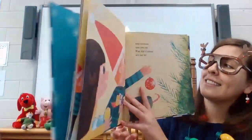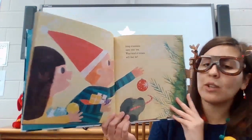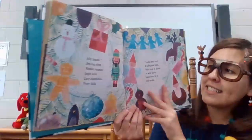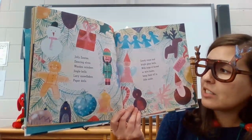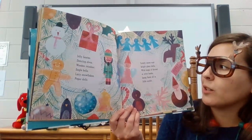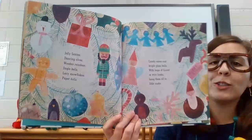Next, hang ornaments upon your tree. What kind of trinkets will they be? Jolly Santas, dancing elves, wooden reindeer, jingle bells, lacy snowflakes, paper dolls, candy canes, and bright glass balls. With loops of thread or wire hooks, hang them all in little nooks.